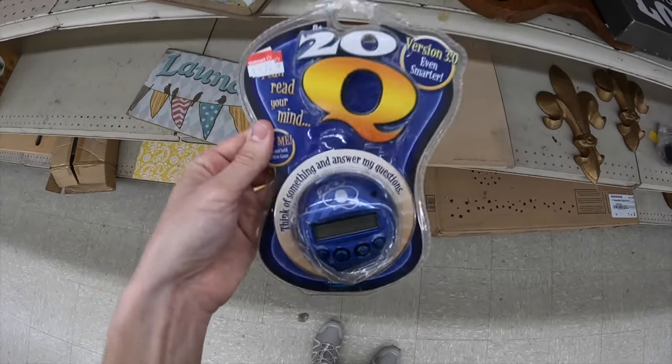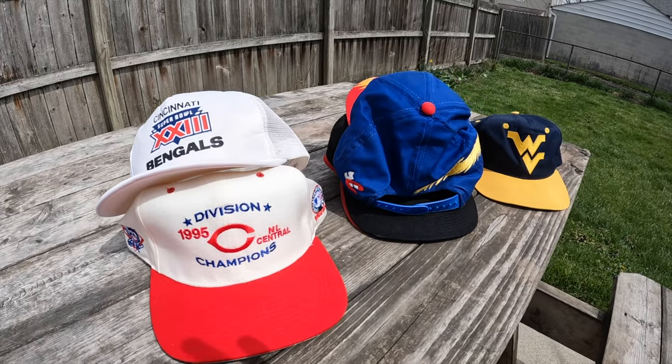This is gonna be three bucks — it's just one of these little handheld games and it sells for like twenty bucks.